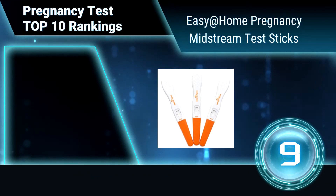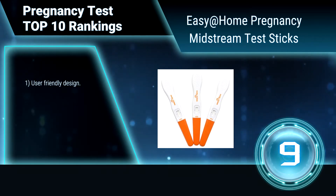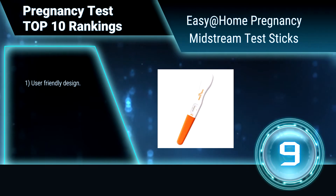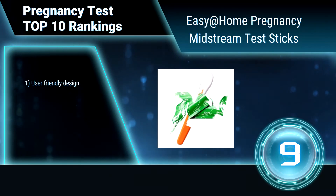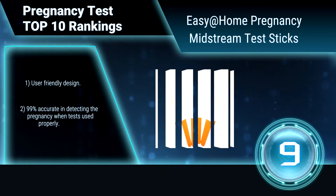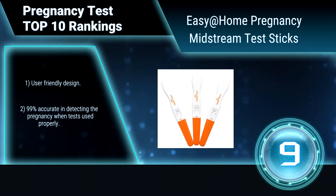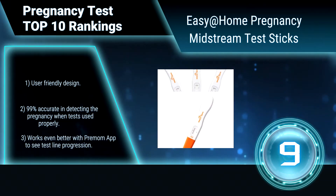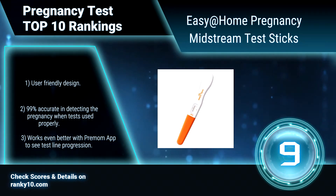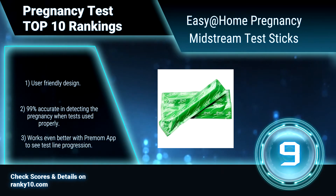Ranking number 9: Easy at Home Pregnancy Midstream Test Sticks. This pregnancy test detects the presence of HCG, which appears in urine very early in pregnancy. If you start testing early and your hormone levels have already risen, it may detect pregnancy days before your missed period. User-friendly design. 99% accurate in detecting pregnancy.